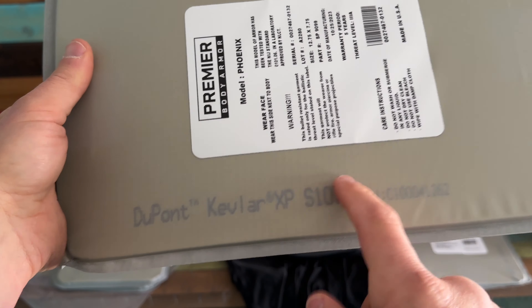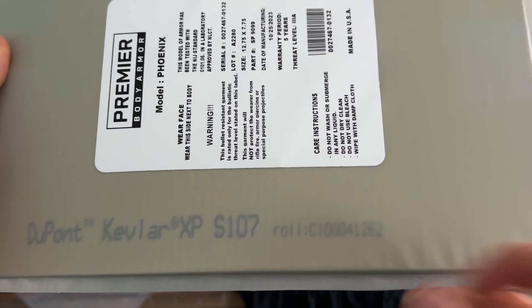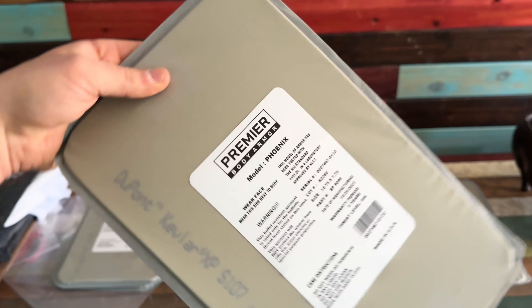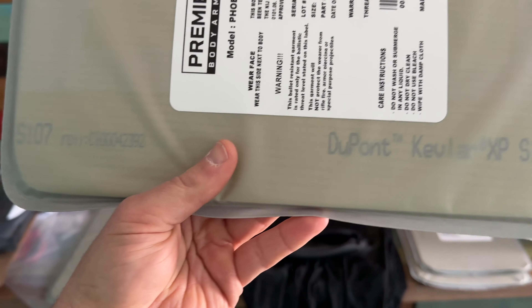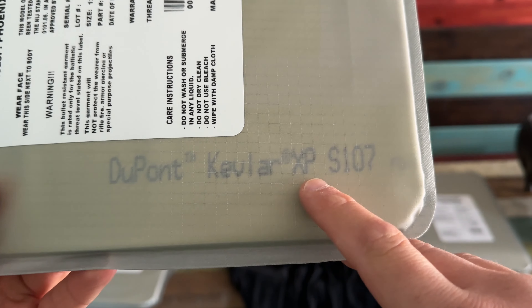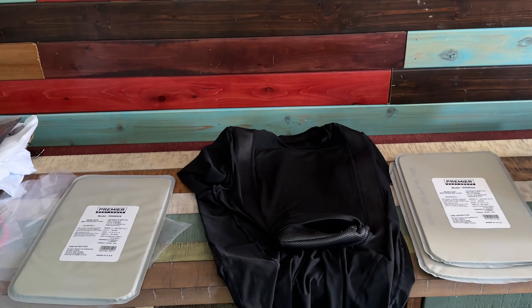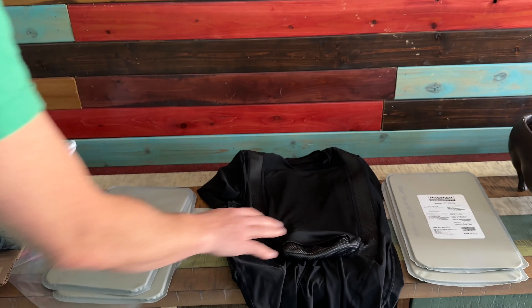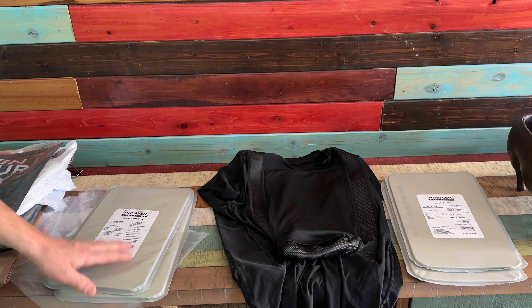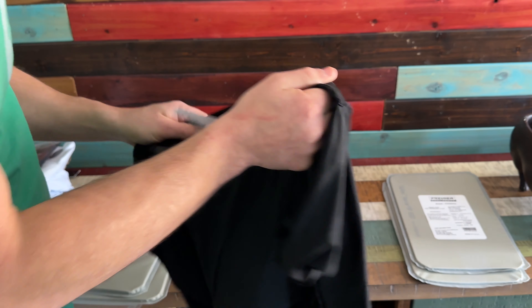It's a soft plate, flexible like so. Underneath the sleeve, on the plate itself, we got DuPont Kevlar XP S107. This is the Optics Planet one. Let's take the one from Premier Body Armor — DuPont Kevlar XP S107. That is another confirmation that if you order from a different website, you are going to get the same plates, as well as the shirt, as if you were to get it directly from Premier Body Armor.